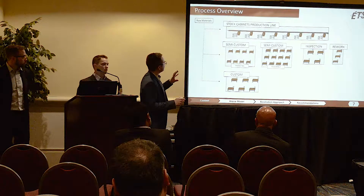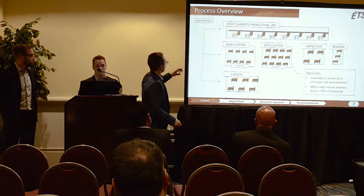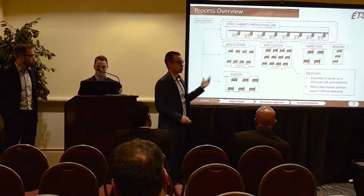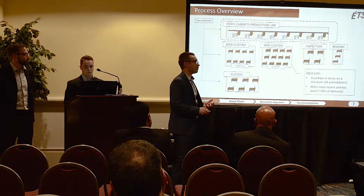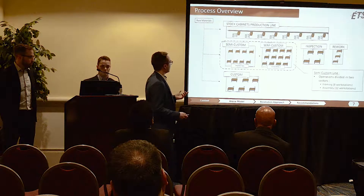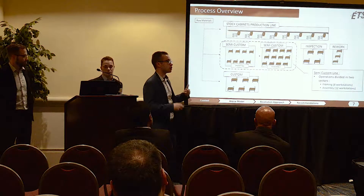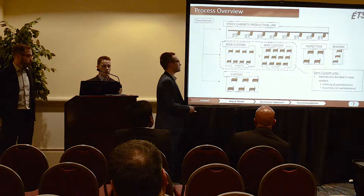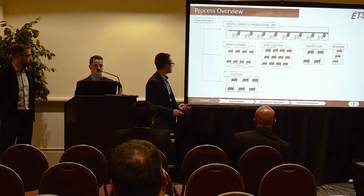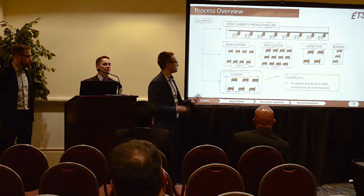Let's take a brief process overview of how Rocky Mountain currently works. They have three lines of operations. The first line is stock cabinets with eight workstations — this is the main line, handling around 50% of orders. The second line is the semi-custom line with two steps: a framing step with eight workstations and an assembling step with eleven workstations. The last line is the custom workbenches with six workstations.